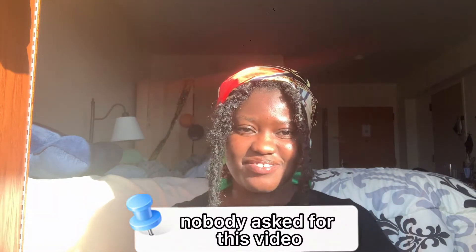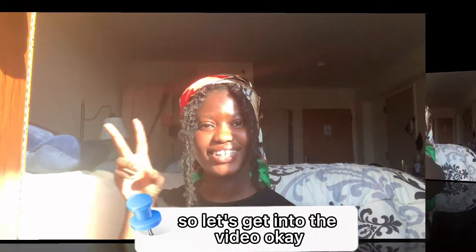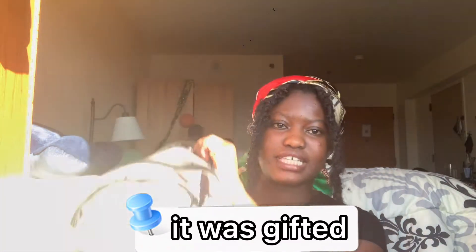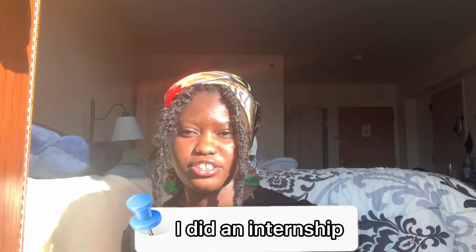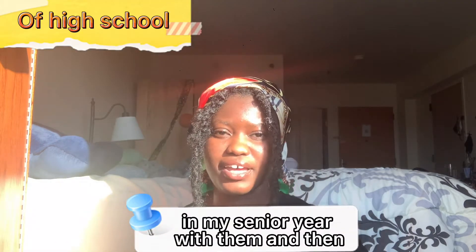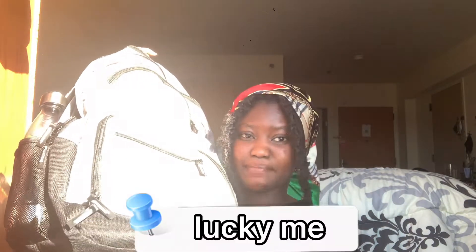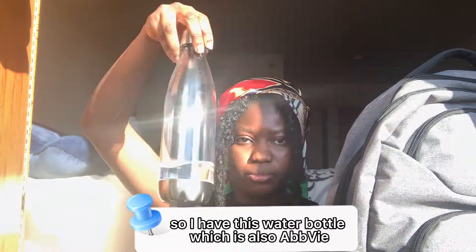Nobody asked for this, but I wanted to show you what's in my backpack as a college student. So let's get into the video. First of all, this backpack — I didn't buy it, it was gifted by the ABVI company. I did an internship in my senior year with them and they gifted it to me.